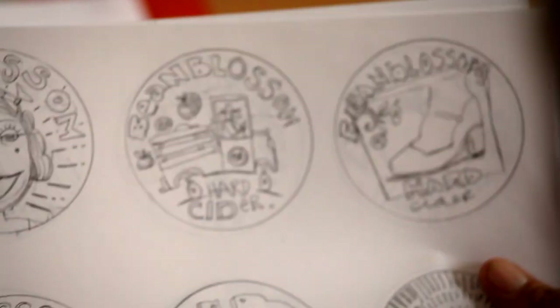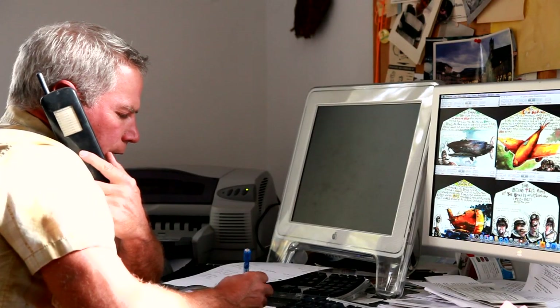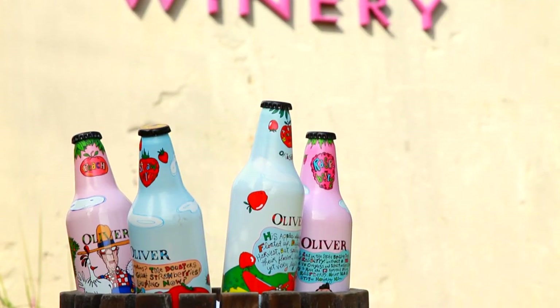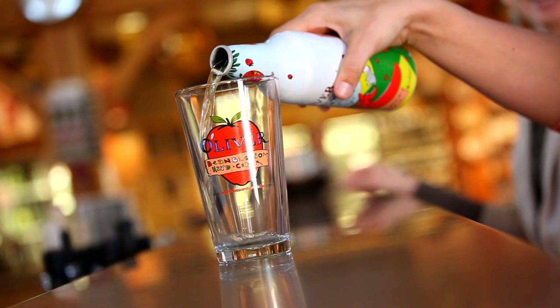My friend Kevin Pope is a great artist. He threw out some concepts that were just right on, right from the start — like that's it, perfect. That's how we came up with a 500 milliliter aluminum bottle. Kevin Pope's art, our cider in it. It's an absolutely wonderful, fresh, fun package. We're so excited about it.